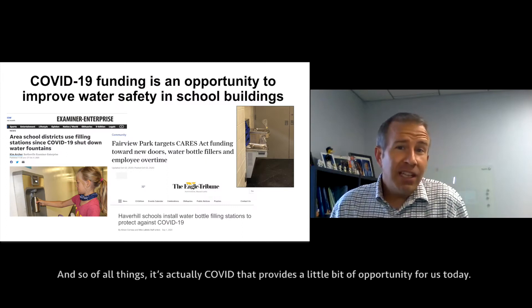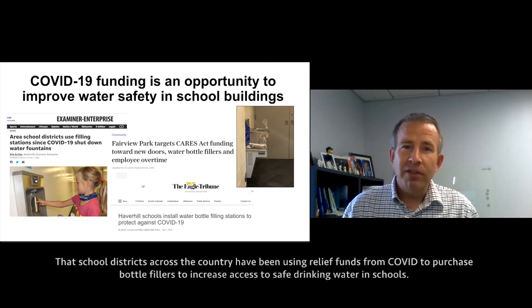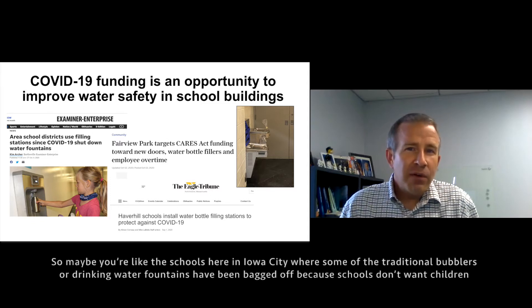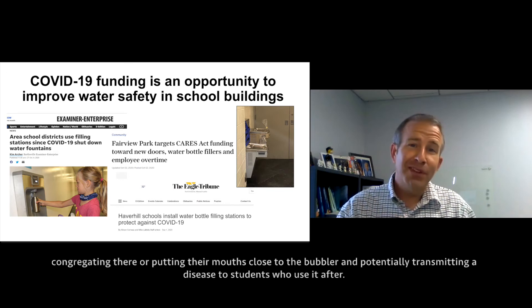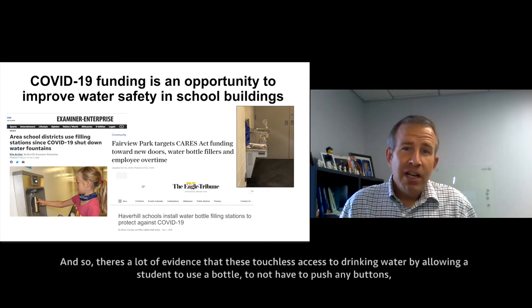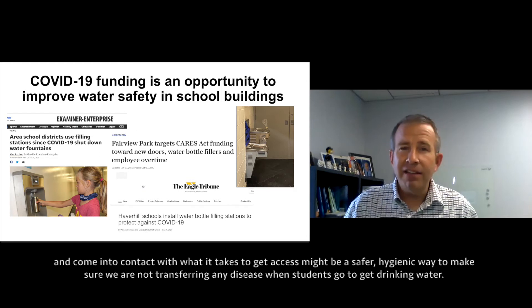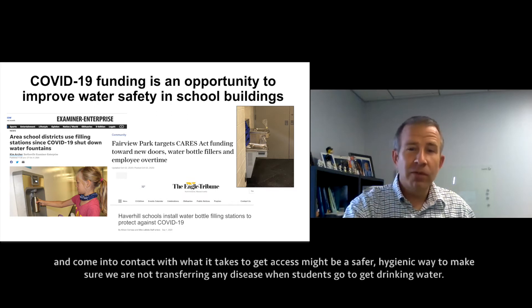It's actually COVID that provides a bit of an opportunity for us today. School districts across the country have been using COVID relief funds to purchase bottle fillers to increase access to safe drinking water in schools. Maybe you're like the schools here in Iowa City, where some of the traditional bubblers or drinking water fountains have been bagged off because schools don't want children congregating there or putting their mouths close to the bubbler and potentially transmitting disease to students who use it after.